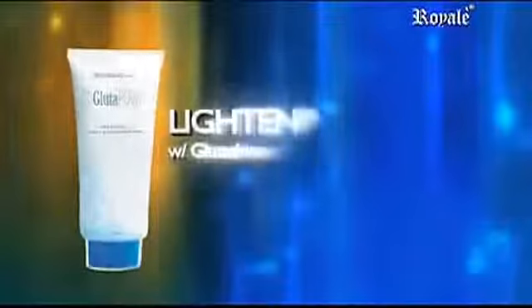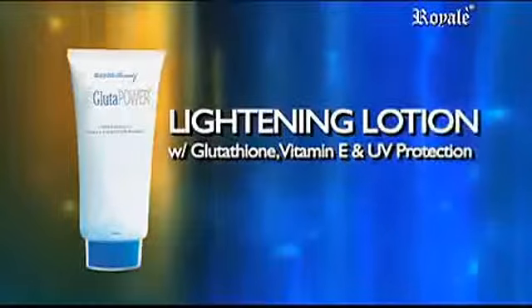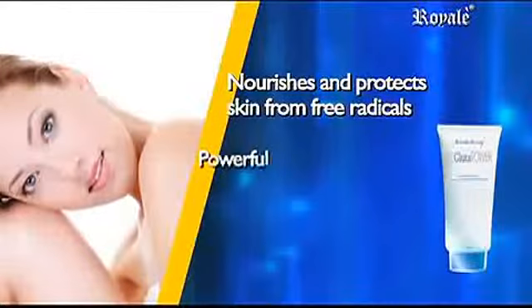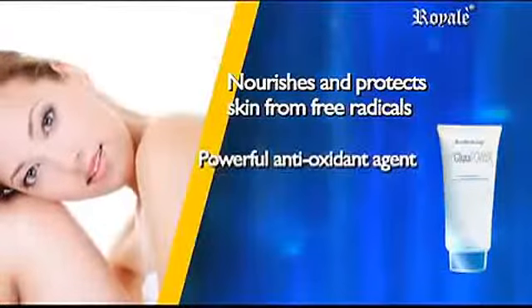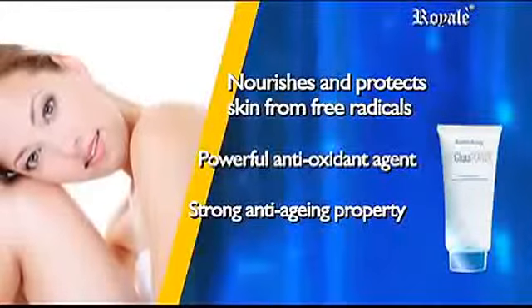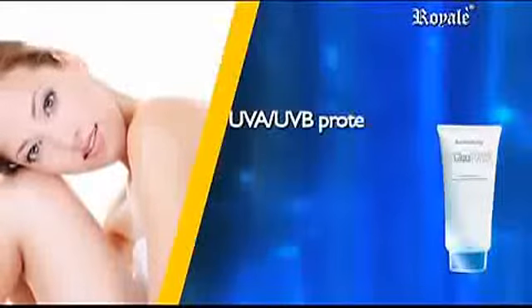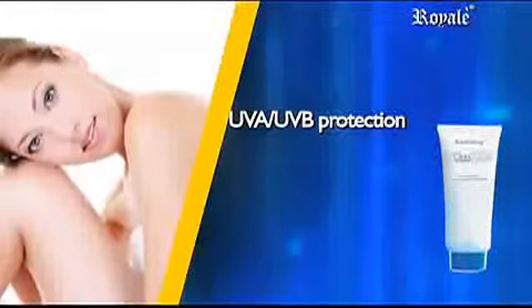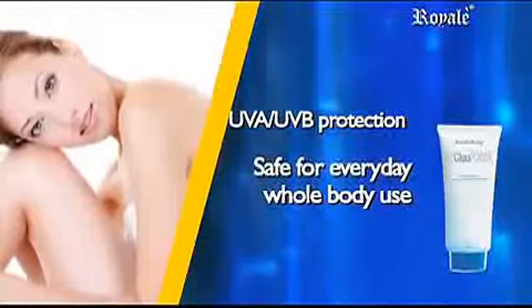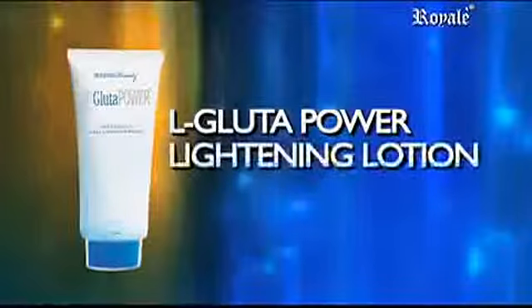L-Glute Power Lightening Lotion with Glutathione, Vitamin E, and UV Protection. It nourishes and protects your skin from free radicals. It has a powerful master antioxidant agent that comes with a strong anti-aging property for youthful vibrance, plus UVA and UVB protection to prevent sun damage. Safe for everyday whole body use. L-Glute Power Lightening Lotion — for more radiant skin.